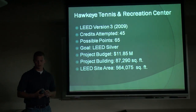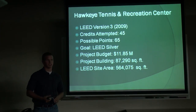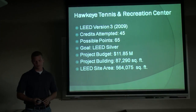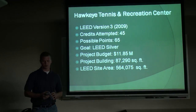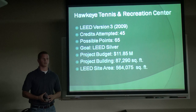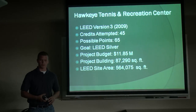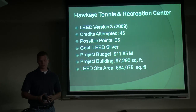The next project is the Hawkeye Tennis Recreation Center for the University of Iowa in Iowa City. Construction started December 1st of 2013 and substantial completion is expected August 8th of this year — so this is wrapping up with about a month left. It's based on LEED version 3, going for 45 credits with a possible total of 65 points. The goal is LEED silver again. The project budget is just under $12 million, the building area is about 87,000 square feet, and the LEED site area is just over 560,000 square feet because they're adding a new parking lot and a new practice field outside as well as the turf building inside.